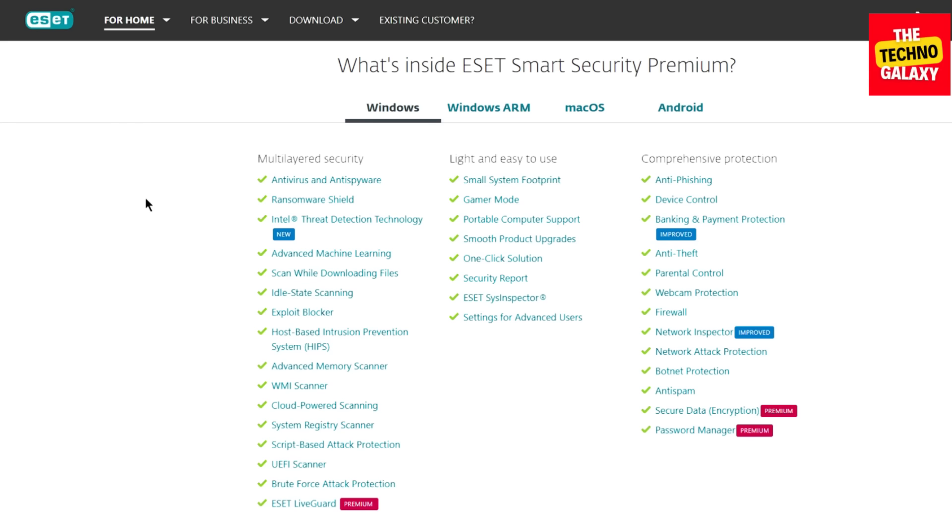ESET Smart Security Premium brings all the features you expect in a suite, including cross-platform security. The advantages include protection for Windows, Mac OS, and Android, a file encryption system, a cross-platform password manager, and a LiveGuard component which aims to prevent zero-day threats. The only con would be the somewhat cumbersome parental control on Mac OS, and ESET may have a performance impact on mid-range machines. In conclusion, ESET Smart Security Premium has impressive features including encryption and a cross-platform password manager, and should be able to protect most devices running on Windows, Mac, and Android.